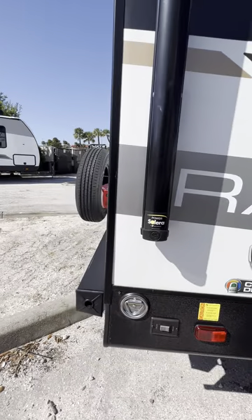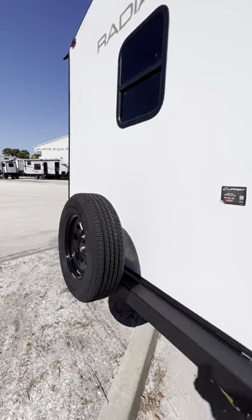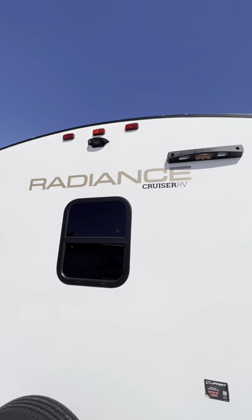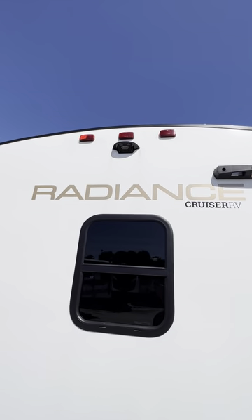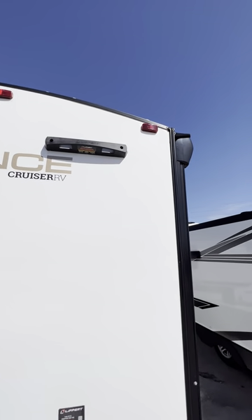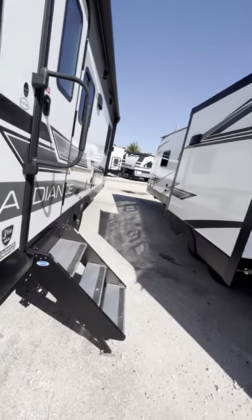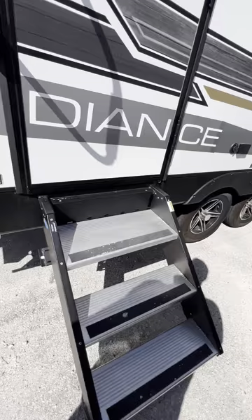Here are your jacks again for the rear, and a little place to tie up your dog. Coming around the back, this unit is pre-wired for a backup camera if you choose to have one installed, and it is also equipped for a ladder to go up top.